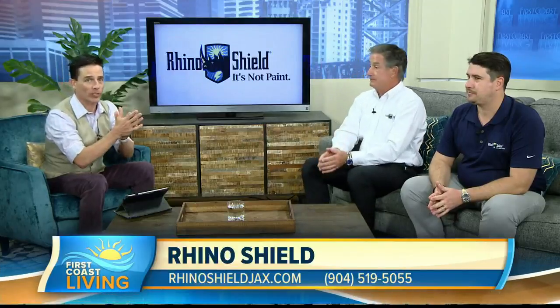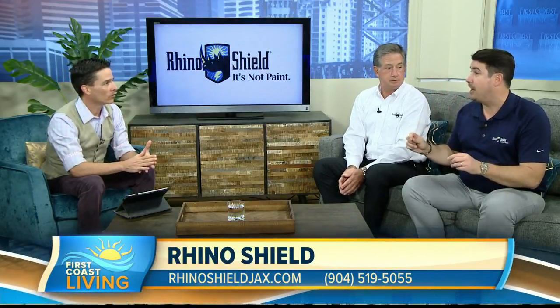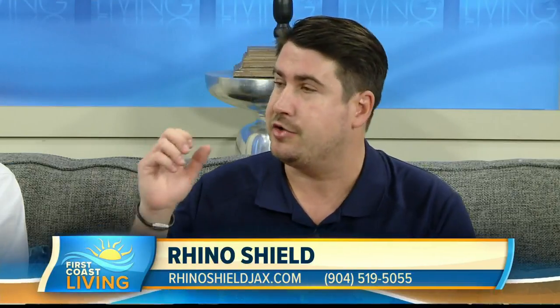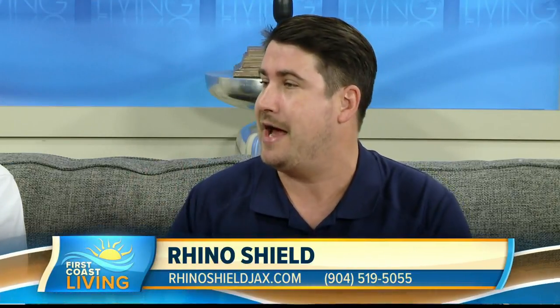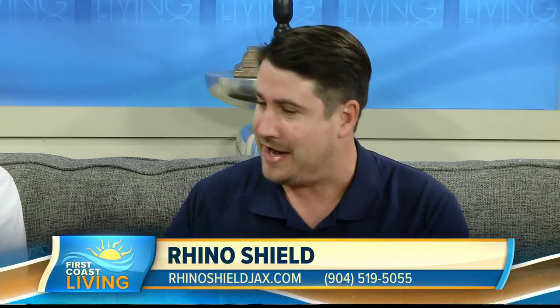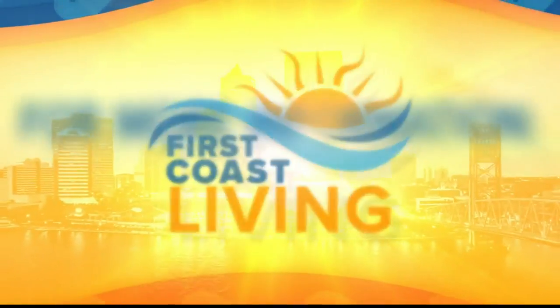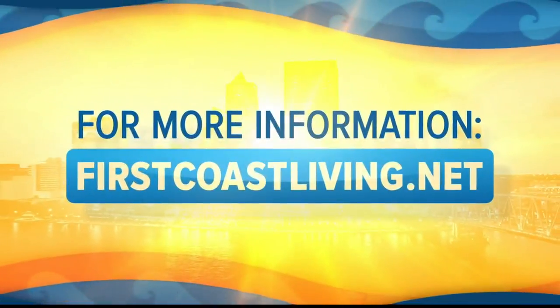Here's what we're doing for a special offer today: we're giving up to 20% off. And the really cool thing is you can get your project done now and not pay for it for a year. Get the house protected and beautified — enjoy all these benefits. Don't pay for it for a year. You can watch this segment again on our website, firstcoastliving.net.